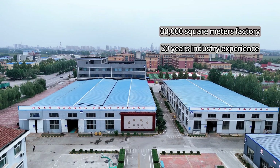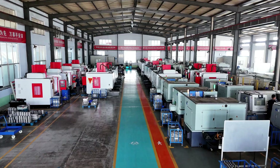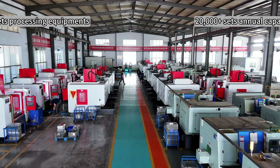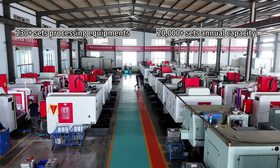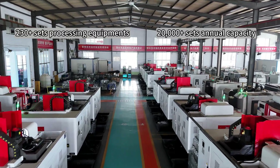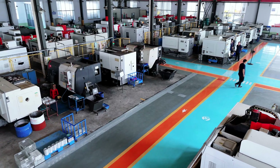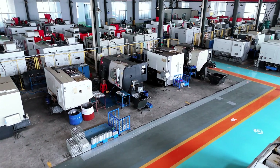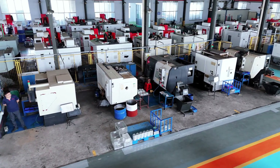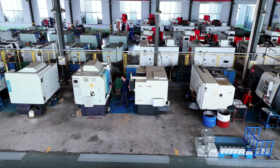Our production base covers an area of 30,000 square meters, with over 230 sets of advanced processing equipment, over 200 employees, and a processing capacity of 20,000 sets per year.